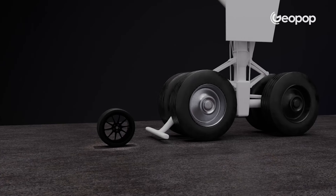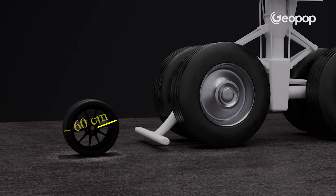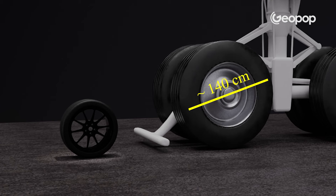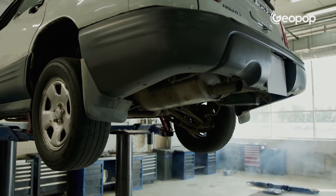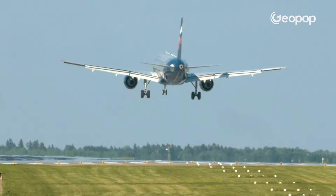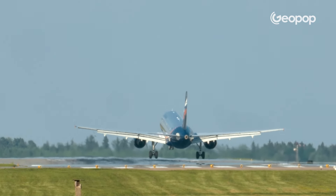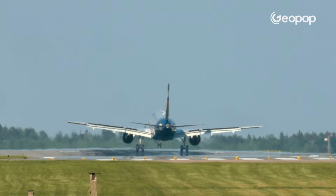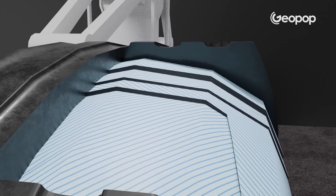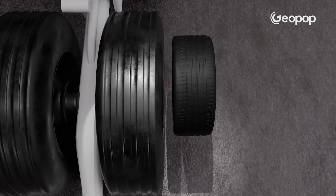Comparing airplane tires to those of a car, we notice some key differences. The first is size: a car wheel has a diameter of around 60 cm, while an airplane's is around 130–140 cm. The number also changes — a car has four wheels, but a plane has between approximately 15 and 30 wheels depending on its size, so even if one punctures it is possible to land without problems, as happened on July 9th. Airplane tires also have more internal layers, greater rubber thickness, and a different tread design, since its main purpose is to brake rather than to drive.